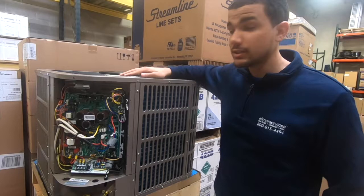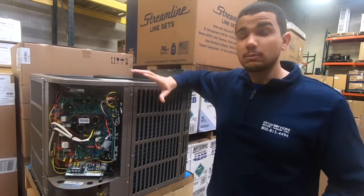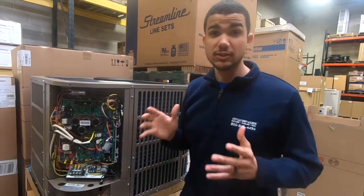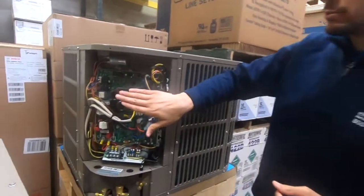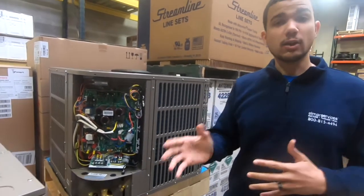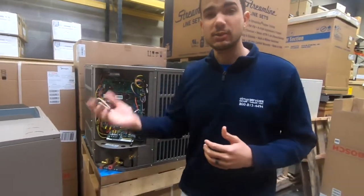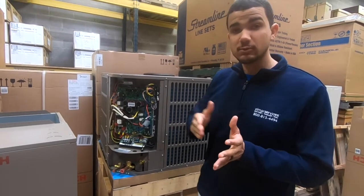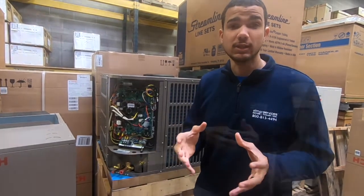Inside is Mitsubishi Inverter Technology. The license is from Mitsubishi — a well-known ductless brand known for not breaking down and lasting years and years. This board modulates the entire system, which saves you money in the long run because your system is not 100% on like regular furnaces or heat pumps. It modulates from 0 all the way to 100 and gives you the exact amount of heat you need.